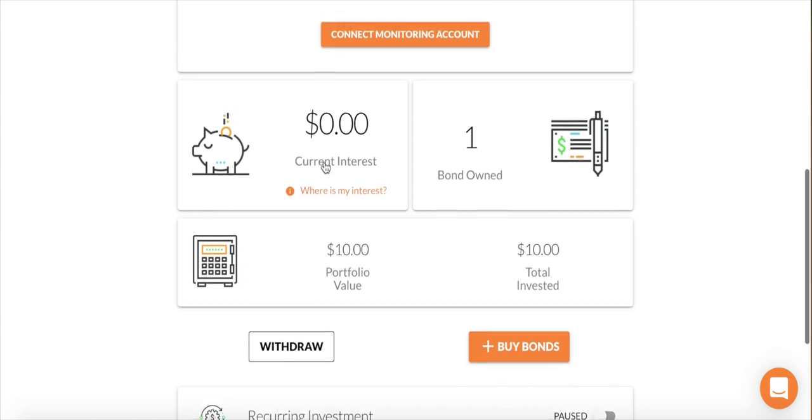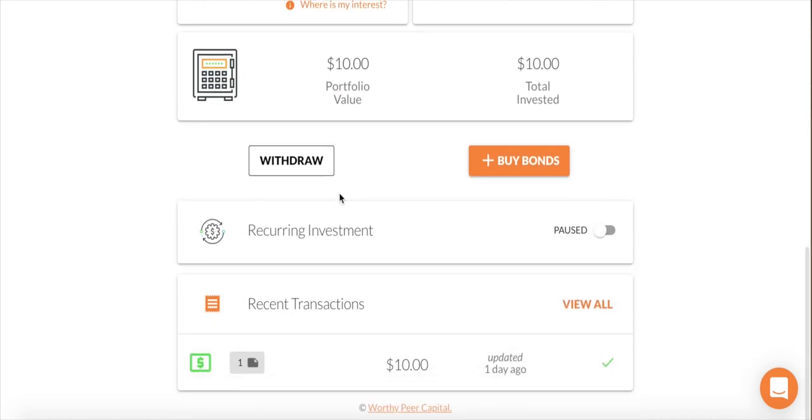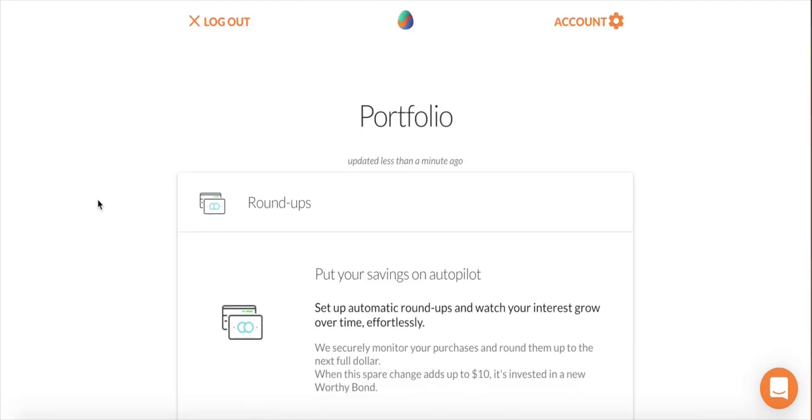Interest is calculated every single day but it does take seven days to show up in the portfolio. My total amount invested is ten dollars because I only own one bond. They also have a recurring investment feature that I'll be turning on down the road. Recent transactions show I purchased six days ago on August 14th, 2019. That's the full breakdown of the portfolio — very simple and easy to navigate.